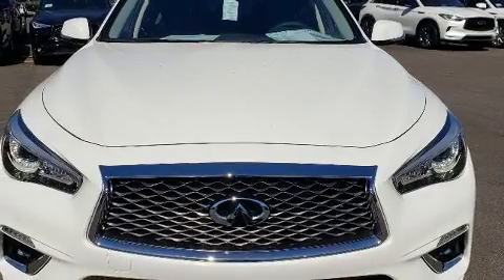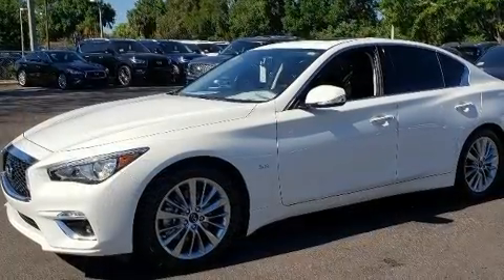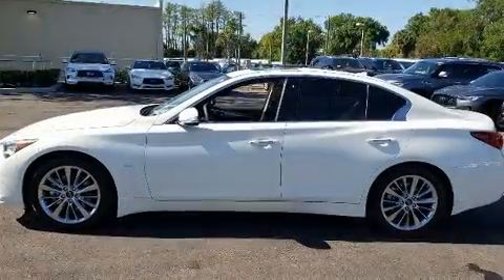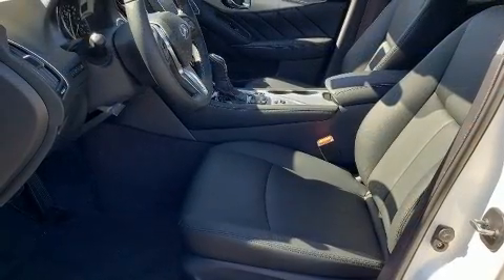You can expect a lot from the 2020 Infiniti Q50. This four-door, five-passenger sedan offers the latest in technological innovation and style. It features an automatic transmission, rear-wheel drive, and a three-liter six-cylinder engine.